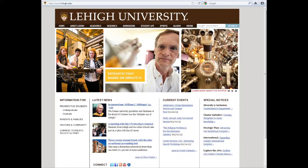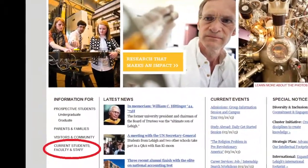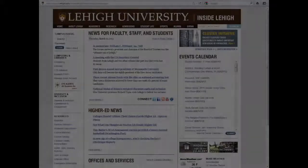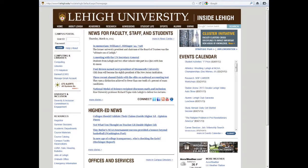One of the first things you need to do is open your Lehigh computing account. You can get there from Lehigh's homepage, www.lehigh.edu, by simply clicking on the current students, faculty, and staff link. Take your Lehigh admissions acceptance letter, turn it over, and you will see your Lehigh identification number and your personal identification number, known as your PIN. You will need these to open your account by going to this internal page.